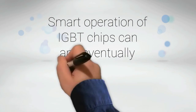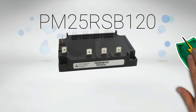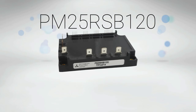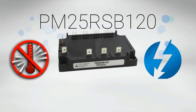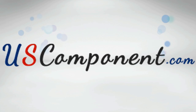Afraid that such smart operation of IGBTs can and will eventually destroy the device? Think again. PM25RSB120 has protection logic features that virtually protect it from many common electrical damages like short circuiting, over current, over temperature, and under voltage. Get a PM25RSB120 now at uscomponent.com.